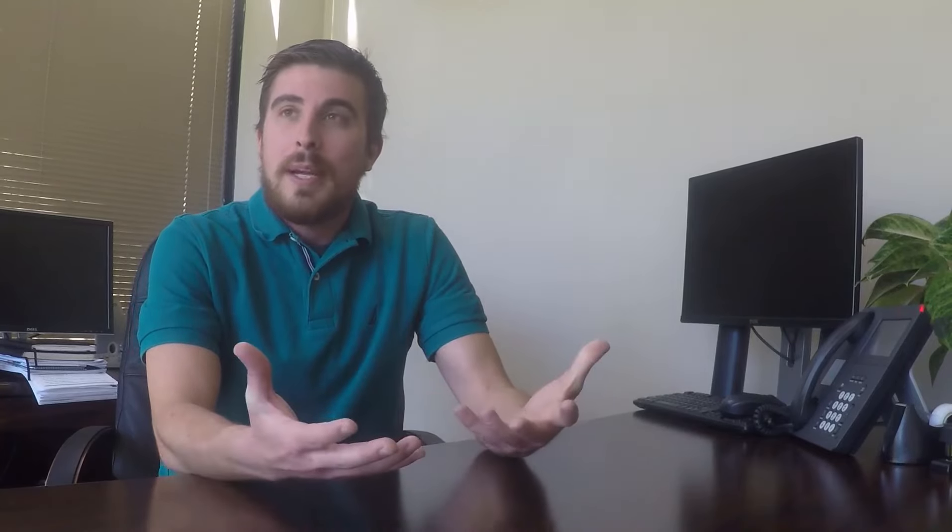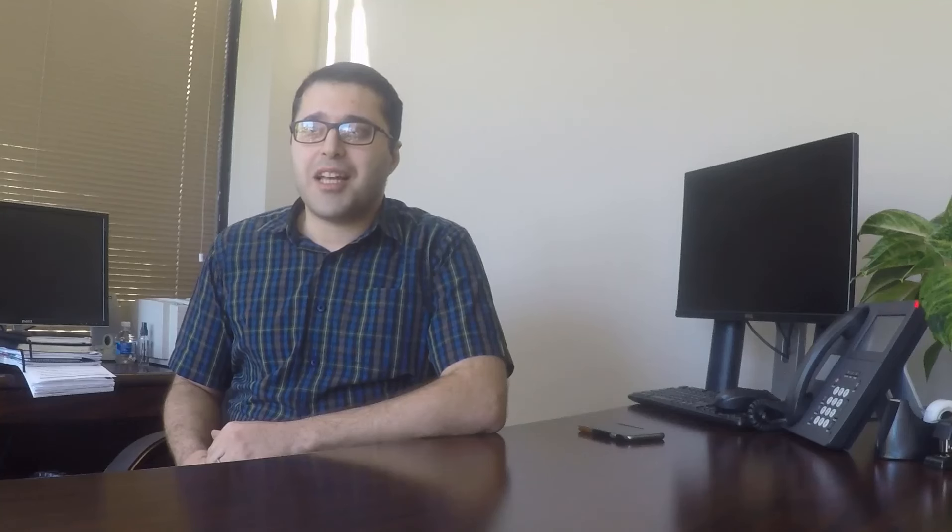I am the operations manager here for CTDI. I plan and organize the build. My favorite part of my job — I love working with my hands, so it really breaks up the day.